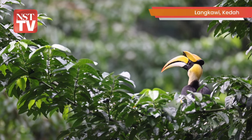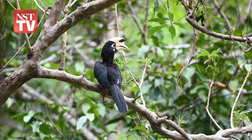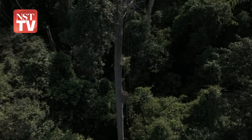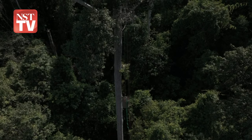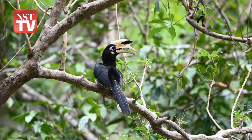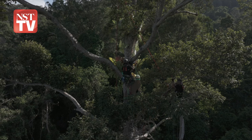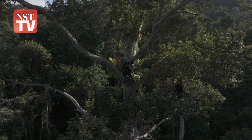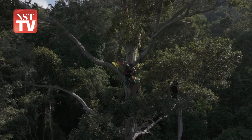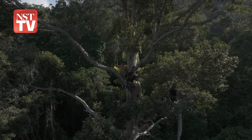Great news for Langkawi's hornbills. Teams from Gaia and Hutan have teamed up to give these magnificent birds a boost by installing the first artificial nest box in Langkawi. This smart solution tackles the problem of scarce nesting spots, providing hornbills with a safe space to raise their young high in the trees. The combined expertise of conservationists and the daring skills of climbers make this project a shining example of how creative, hands-on efforts can make a big difference in wildlife conservation.